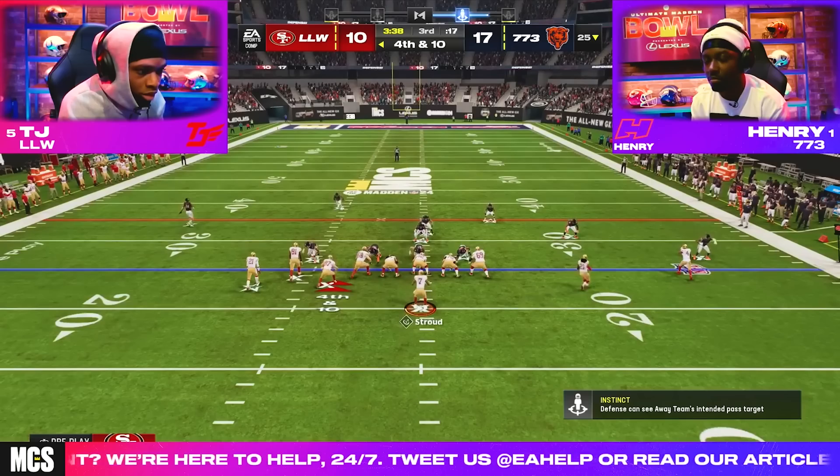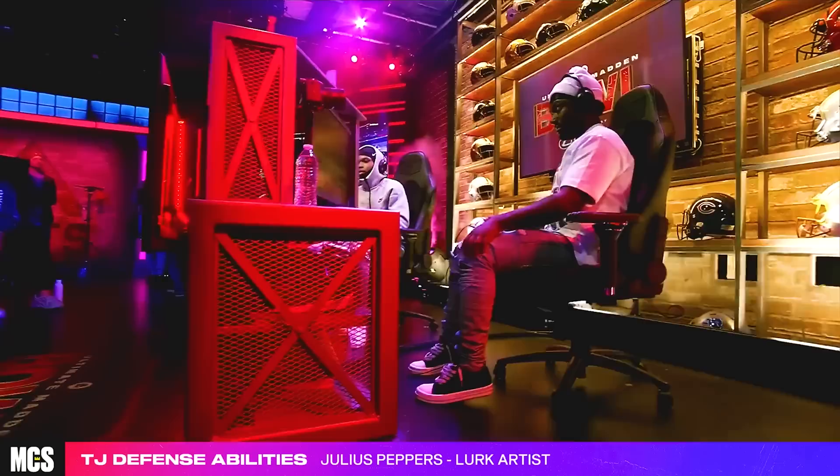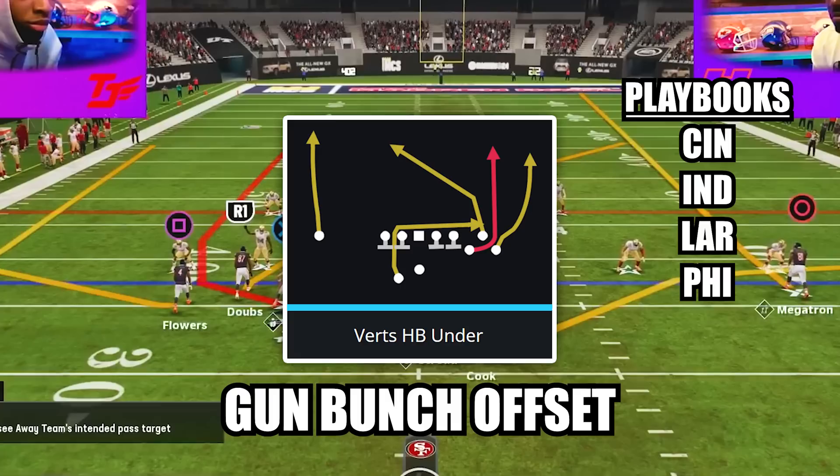Henry's conservative decision immediately paid off at the start of the second half when he forced TJ into a turnover on downs, and a few plays later a dot over the middle got him into the end zone to give him a commanding 14 point lead. TJ didn't let up though, and an early fourth quarter touchdown on an incredible throw on the run brought it back to a one score game. Needing a clock killing drive to put the game away, Henry turned to setup number four.